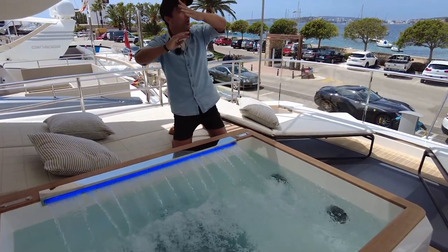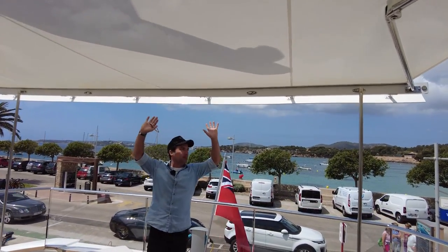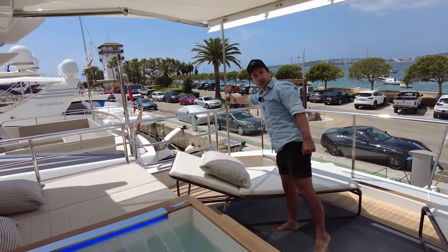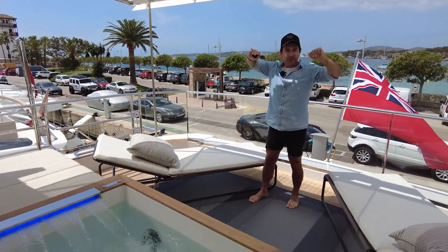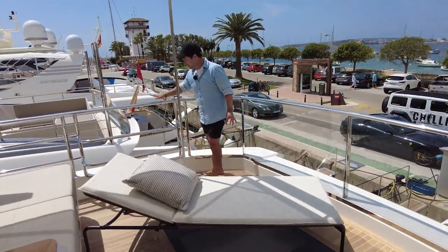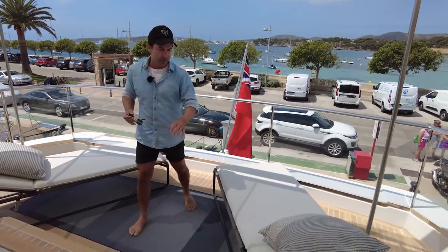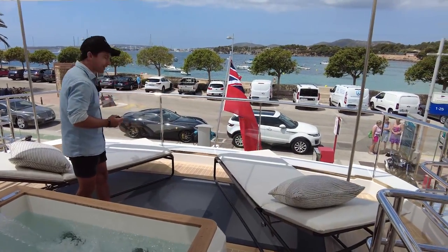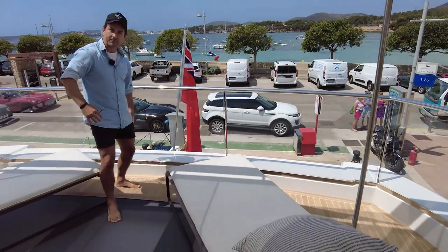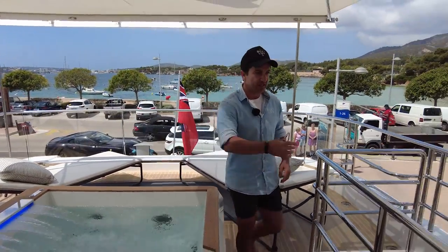We've got sun protection up here that extends out electrically with a stainless steel support, so on windy days it won't flap around. There are a couple of sun chairs on teak decking. This is also where you'd deploy the life rafts if ever needed. Pay attention to the glass railing — sitting in the pool or on the sun lounge, your view isn't interrupted by too many railings. It's quite a nice vibe that carries throughout the boat.